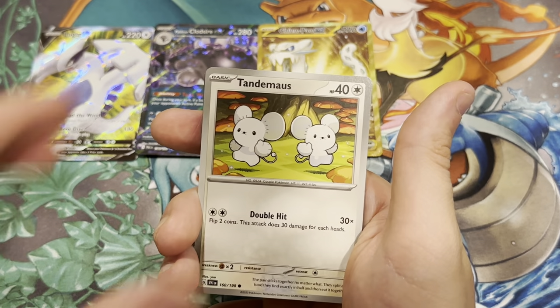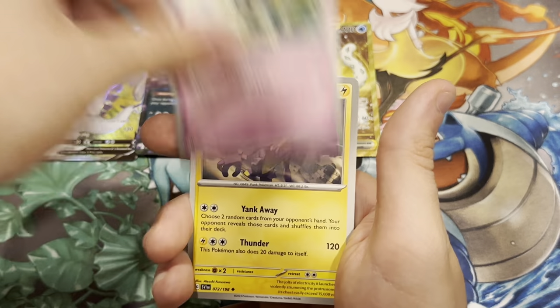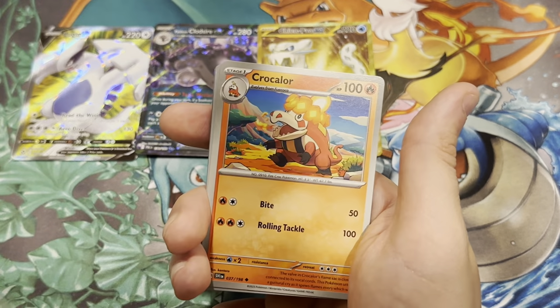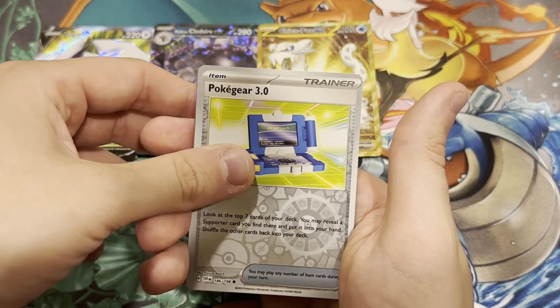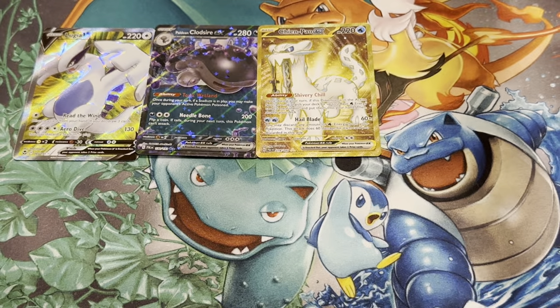This is Scarlet and Violet right here. Tandemaus, Pokégear 3.0, Flittle, Toxtricity, Maushold, we have a Krookodile, Tandemaus, Pokégear 3.0, and just a Slowbro Holographic.